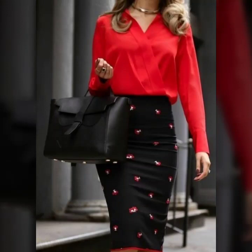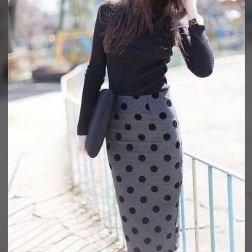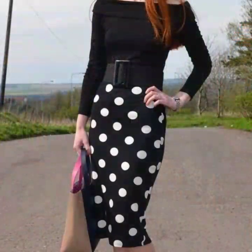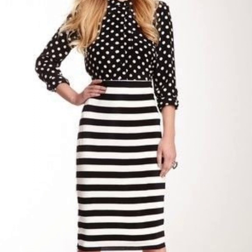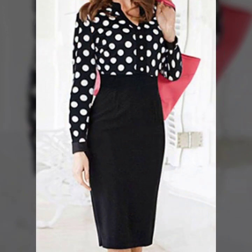Hello everyone, welcome back to my YouTube channel. I hope you all are doing very well. I'm back again with an awesome, very outstanding, very beautiful collection of office wear two-piece dress designs. In this video, you will see pencil skirts with blouse — a very nice collection and suitable for winter wear as well.